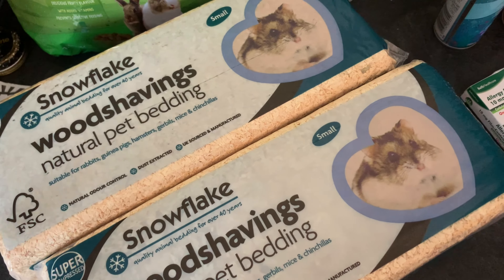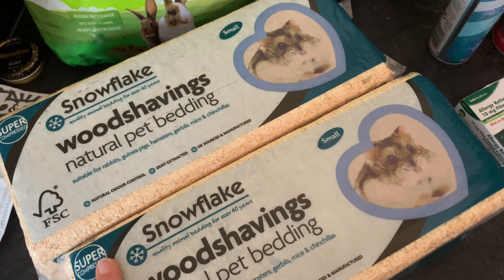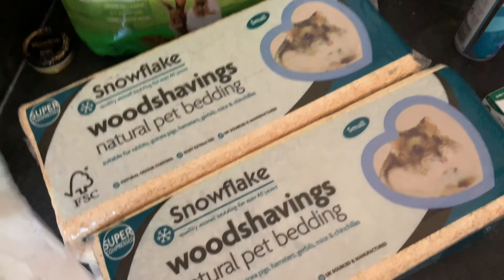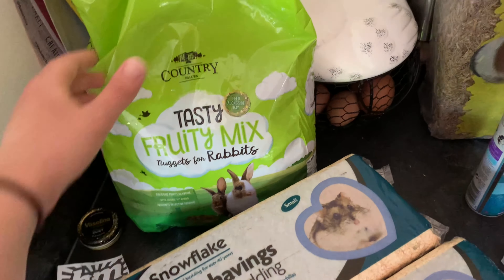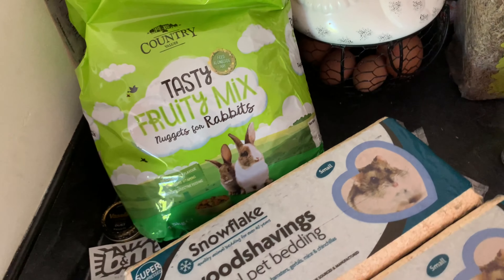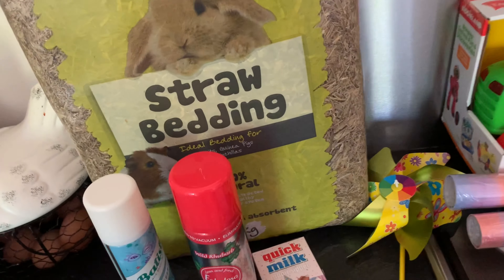Starting off — whenever I go to B&M or Home Bargains I do tend to stock up on rabbit supplies. I actually got three of these but I've used one already. This is definitely the cheapest place for them — they're only 59p for the small ones, really good price. I've also got some more rabbit food. Luckily our rabbit isn't fussy at all, so I've got a big bag of nuggets and also a massive thing of straw bedding, which should keep us going for a while.